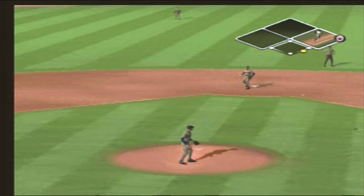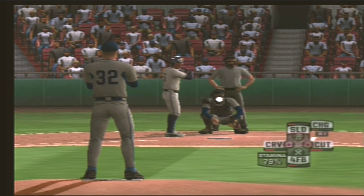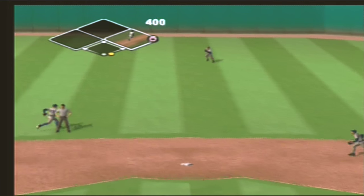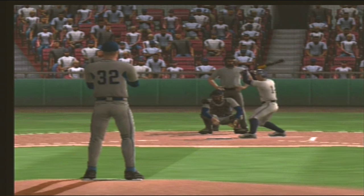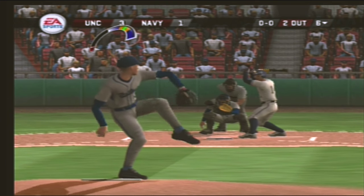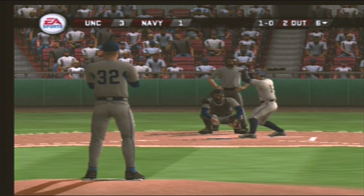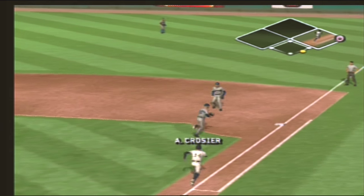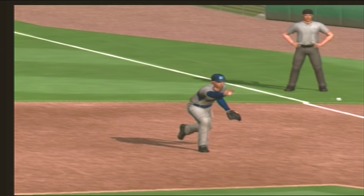Ball down toward third, throw to first — one out. Straightaway fly ball, he might have a play on this one — he's out. Number 14 is digging in. Breaking ball is low. Grounder to the first baseman, throws to the pitcher covering. After six it's three to one.